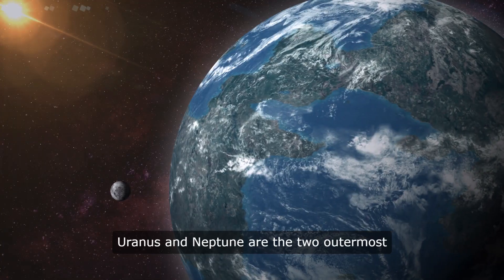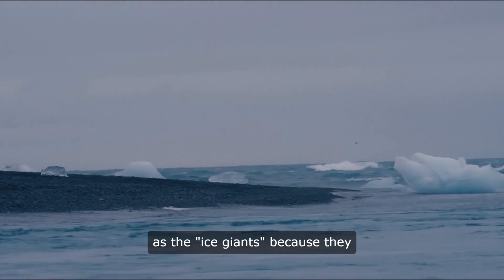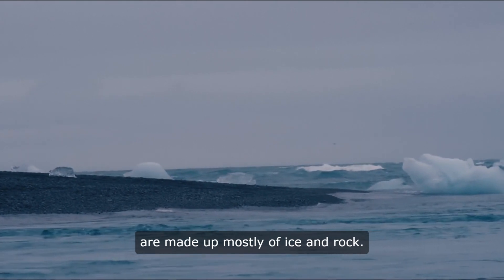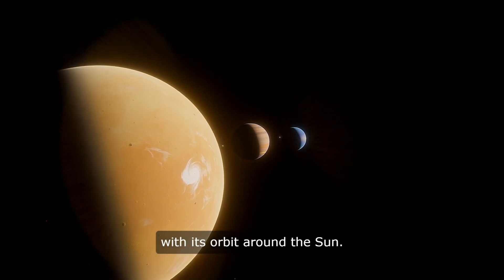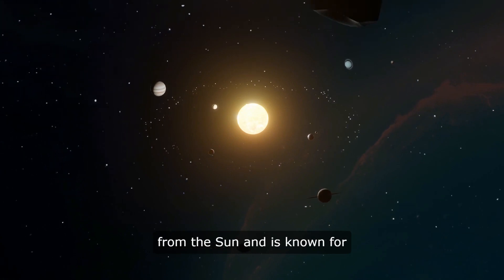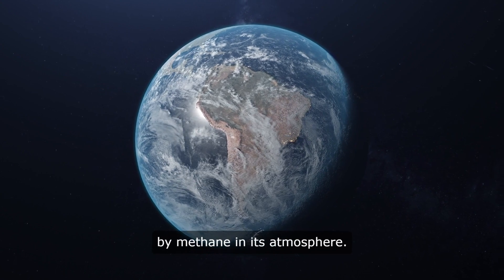Uranus and Neptune are the two outermost planets in the Solar System and are known as the ice giants because they are made up mostly of ice and rock. Uranus is unique because it rotates on its side, which means that its poles are almost in line with its orbit around the Sun. Neptune is the farthest planet from the Sun and is known for its deep blue color, which is caused by methane in its atmosphere.